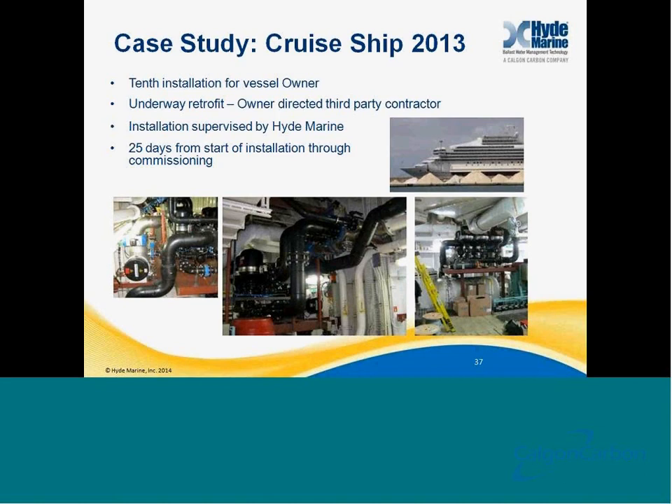Now in 2013, at the end of 2013, we completed our tenth installation for this same managing company. This was another underway retrofit, installed by a different selected third-party contractor supervised by Hyde, and this was about 25 days. It had a few piping modifications, and what was fairly unique about this project was that the owner selected to use plastic piping for the key piping connections, which was accepted by class. It helped ease their installation time because they were able to work around hot work issues in port, though some logistics issues with the pipe made the installation time roughly the same as with steel pipe.